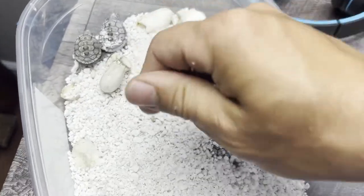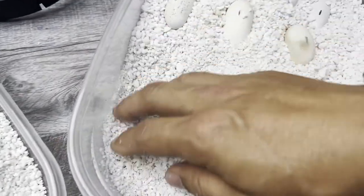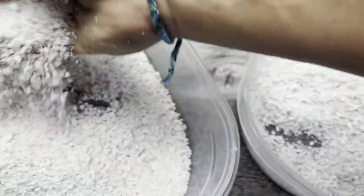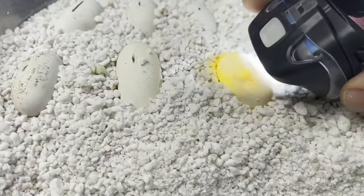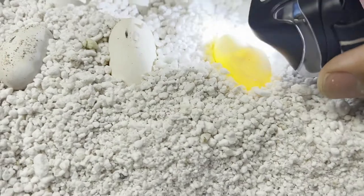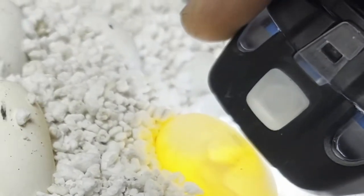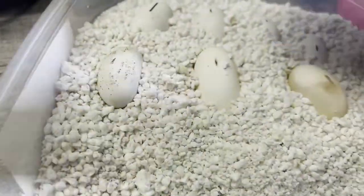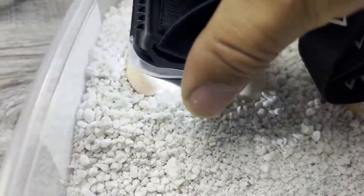That is what their home is going to look like for a little while — I've got to get more of this perlite in here. We'll do a quick candling for those of you who are still watching. The video is recording a little funny, it looks like blinking lights, but it doesn't look like that in person. You can see there's a little red mark there — that's evidence that the baby was alive at one point, and this egg looks like it's alive.